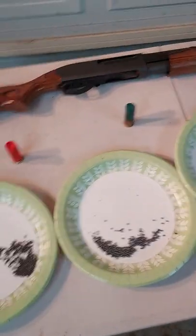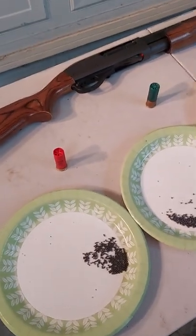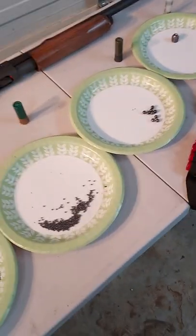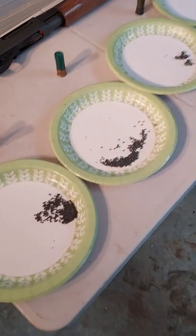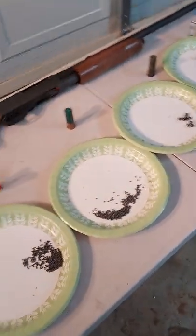One final point — throughout all these ammo shortages, you can always find shotgun shells. You're not going to find 223 for your AR, you're not going to find a lot of pistol ammo, you're not even going to find shells for your 22 — but for some reason they've always got boxes of shotgun shells on the shelf.